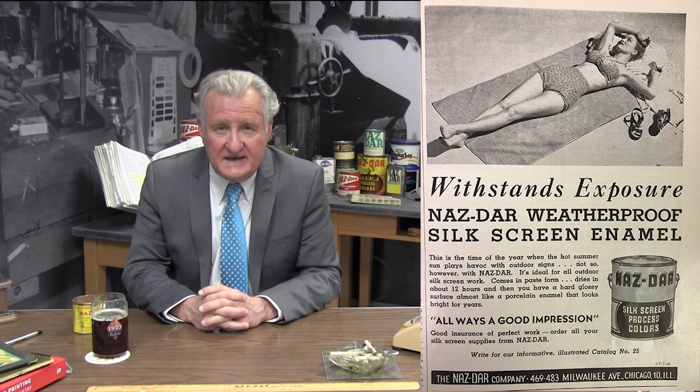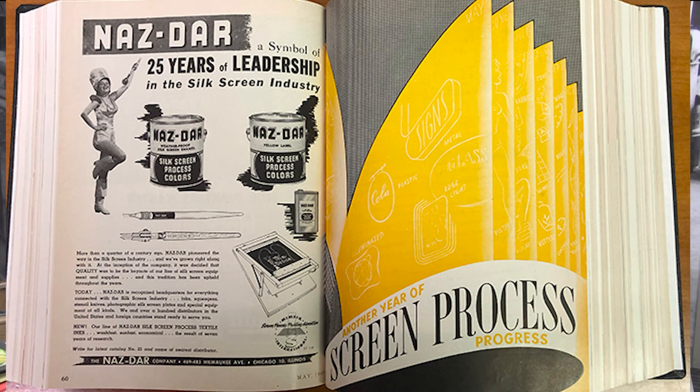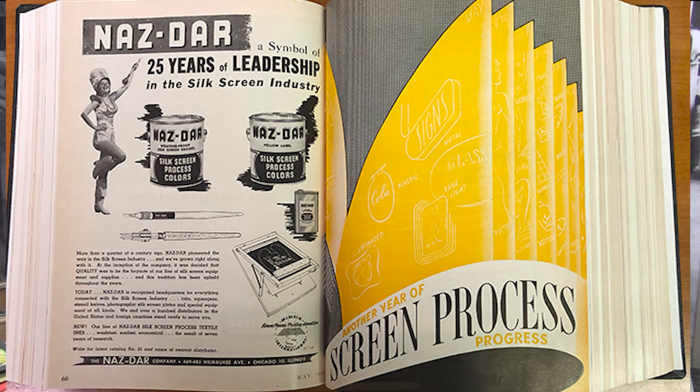Advertisements like these became common throughout the late 40s and 50s — though I can assure you that this is not how we currently do weathering in tech service today. In May of 1947, Nazdar ran a 25th anniversary ad in Sign of the Times Magazine. This ad promotes 25 years of leadership, inks, and supplies. The yellow page is actually silkscreened in the magazine.